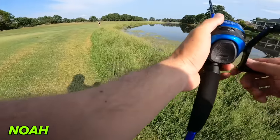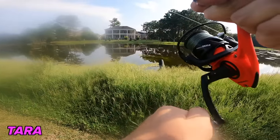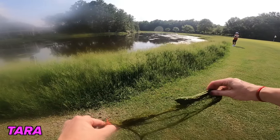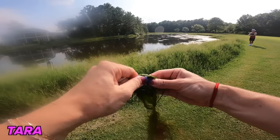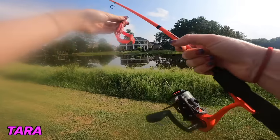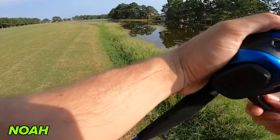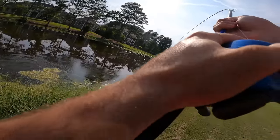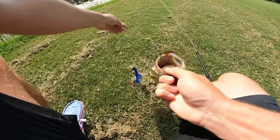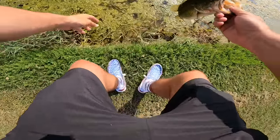Tara gets her first bite but the fish comes off — it went through grass and scooped him off. She was reeling it as topwater when he bit. Noah catches the first fish of the video on the blue Rage Crawl — he destroyed it like a topwater! Just had to get to a different spot on the pond. Fish goes back in — first fish, let's go! Not only did they catch one on the Rage Crawl, they got it topwater style.